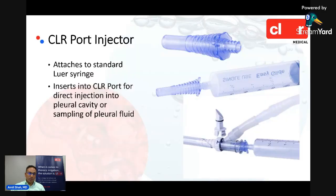The third and last component of the system is our port injector, which is designed to mate with a standard Luer-lock syringe. By docking through the port, it cuts off flow to the Pleur-evac and allows you to pull fluid for sampling and inject fluid and medication — for example, with lytic therapy.